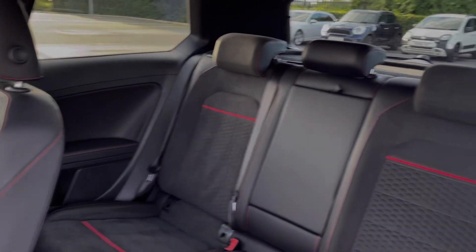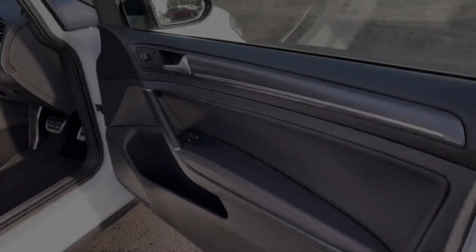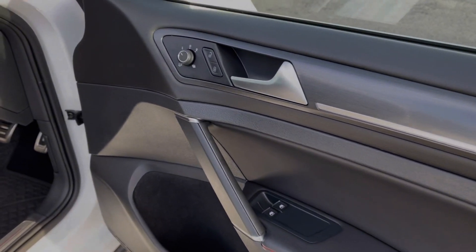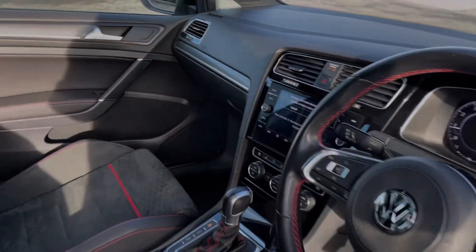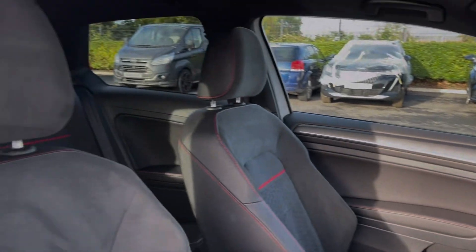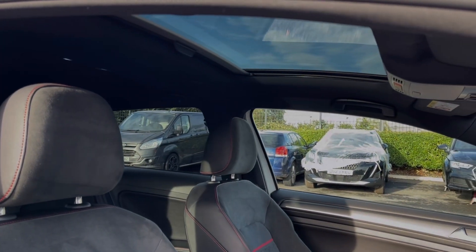Moving into the rear seats, you can see they're finished in that sports honeycomb velour upholstery — another option worth £775. Into your driver's interior, you'll notice we've got the flat bottom sports steering wheel with the GTI branding. We also have a panoramic sunroof, another option costing £1,000 at new.